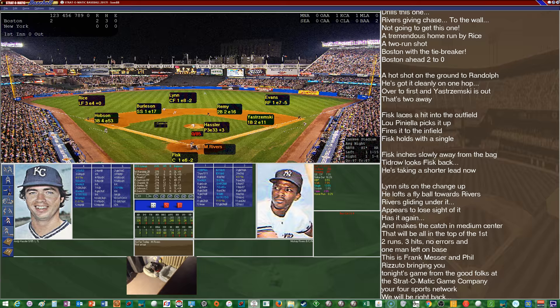Andy Hassler on the mound for the Red Sox. So far this year he's got a 3-3 record with one save, 4.07 ERA, 60 innings pitched, 78 hits allowed, 23 walks, and 21 strikeouts — and hasn't surrendered a home run yet. The Yankee lineup against Hassler: Mickey Rivers bats first; Willie Randolph second; Thurman Munson as DH batting third; Lou Piniella cleanup; Reggie Jackson fifth; Chris Chambliss sixth; Greg Nettles seventh.